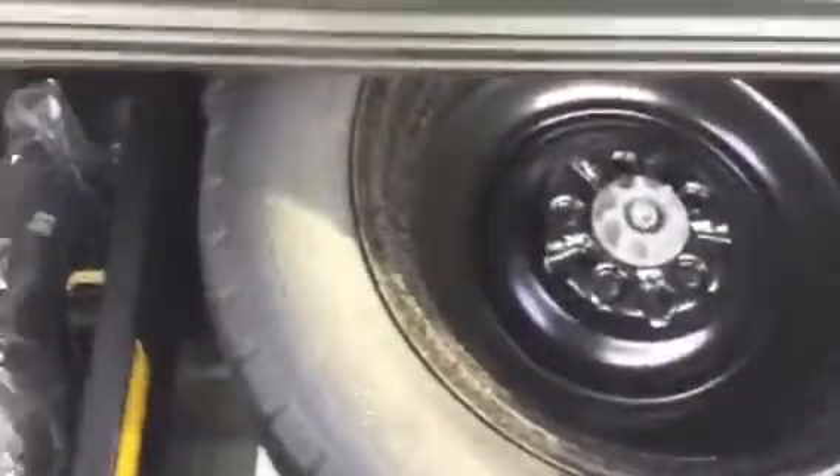Coming around to the very back, there's plenty of room for storage. Just give this a quick lift right here — that's where your spare tire and tire changing kit is. You've got a privacy screen here as well.